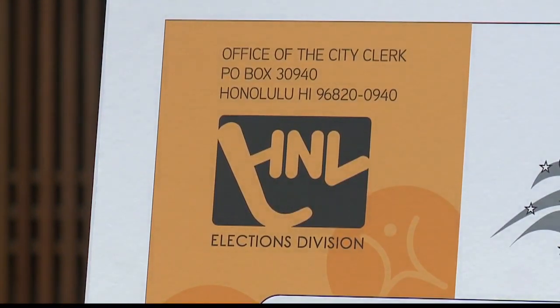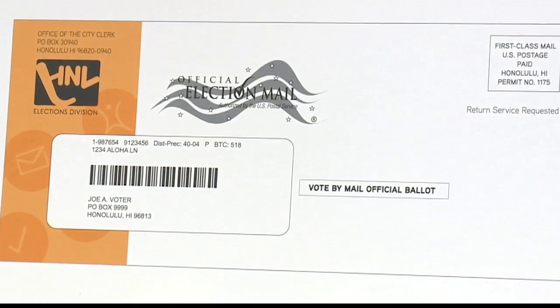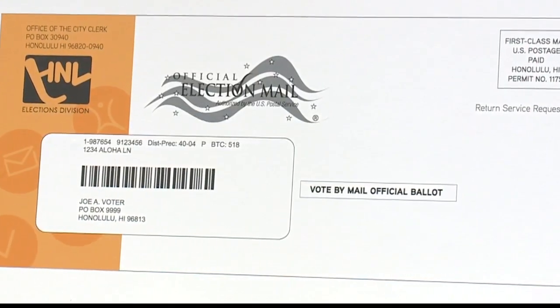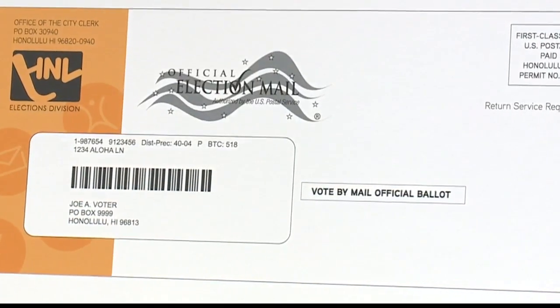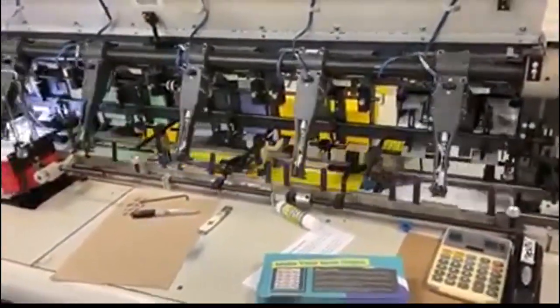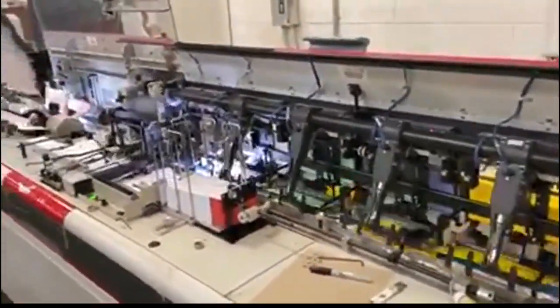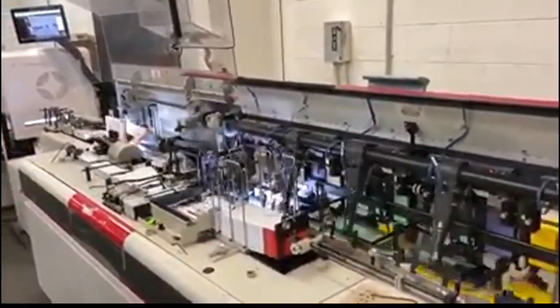The primary is August 8th, coming up. So when do people need to mail in their ballot? People should actually mail their ballot in — we're recommending five days prior to the election. If you want to hold on to your ballot within the five days, we recommend you use a place of deposit or a drop box, or walk it into a voter service center.